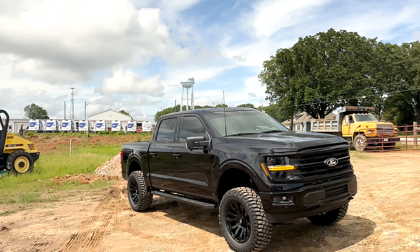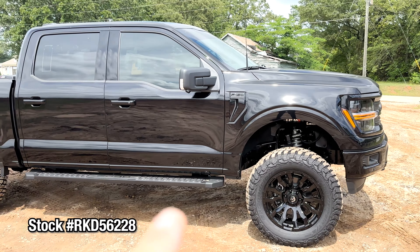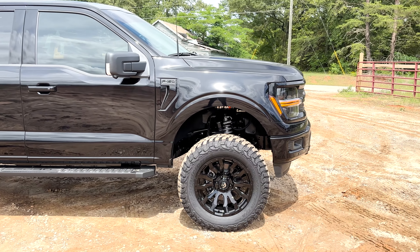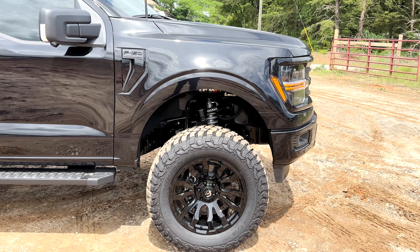Winder, Georgia — probably never heard of it, but you better recognize — it's a legit premier place to buy a vehicle in the southeast, or even the country. Y'all are checking out our latest four-inch lifted Everest Edition F-150. The last one we did went to Dan out in Lake Tahoe, which we greatly appreciate. We're across the country, nationwide.